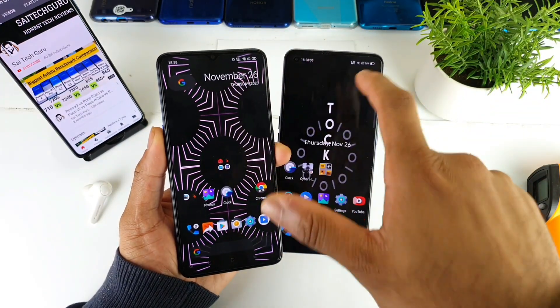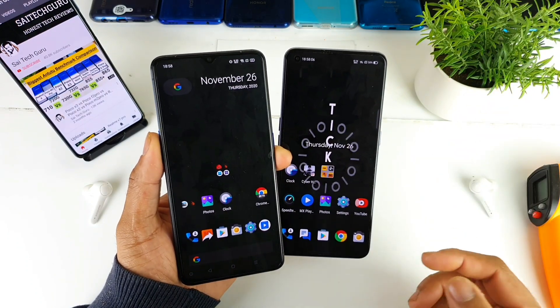In case you want to download these wallpapers, do check the links in the description as well. See you in the next video friends.